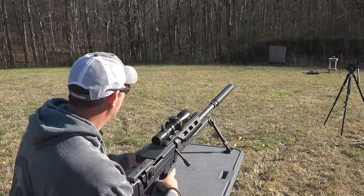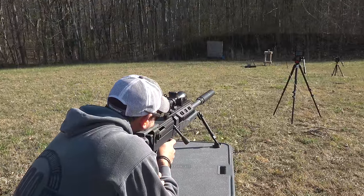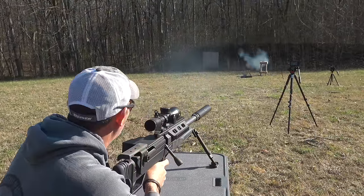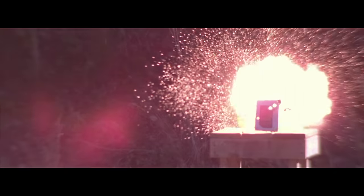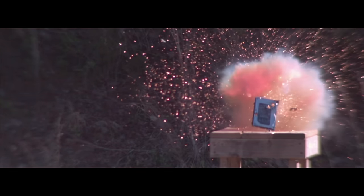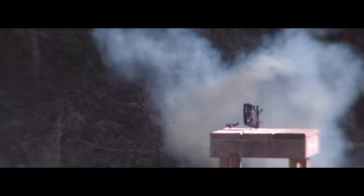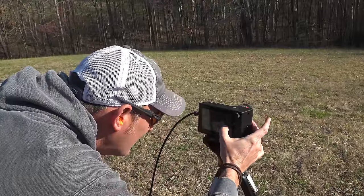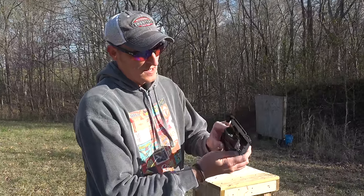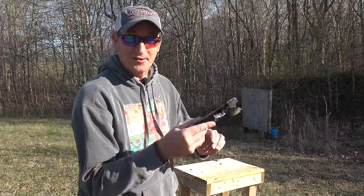One more APID round — see if I can finish it off. Man, that thing hits so hard. Let's go take a look. I hit just a little bit left from the first shot, but these platters are absolutely destroyed. You're not getting anything off of this hard drive.